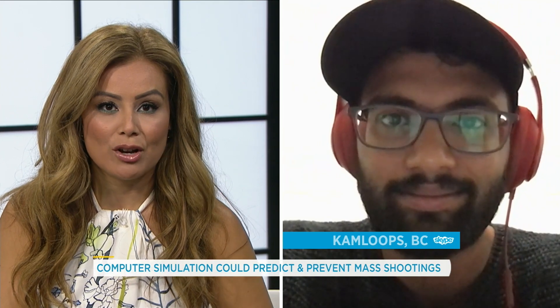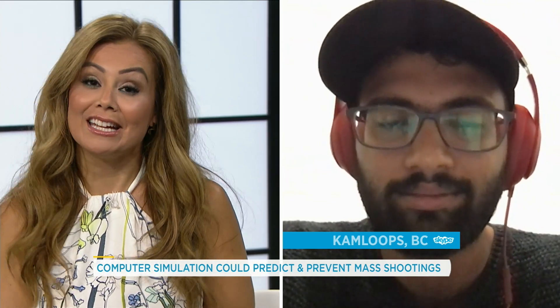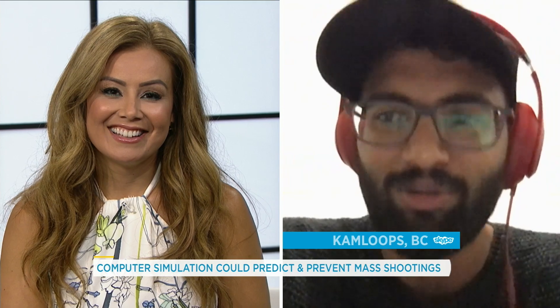Karthik, interesting work that you're doing over there. We really appreciate you breaking it down for us this morning here on the show. No problem, sure.